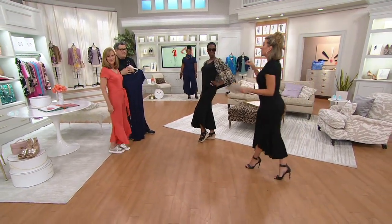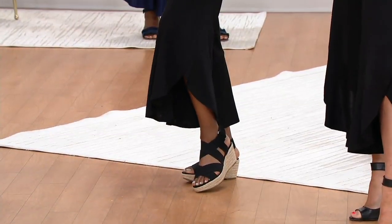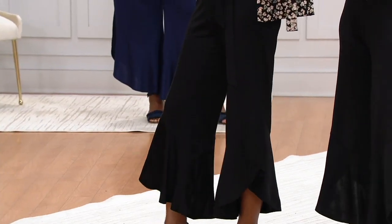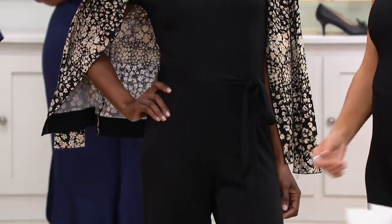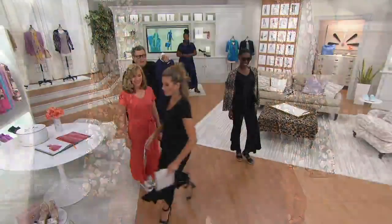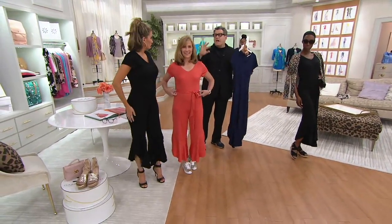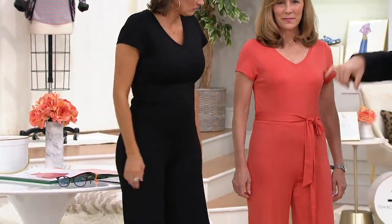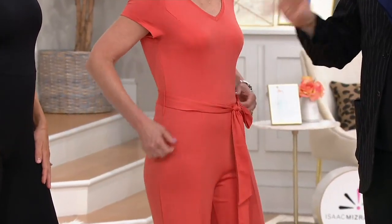Not only could I not wait to wear this — I took copious moments to strategize what night of our show I would wear it. Tonight was the night, because it's a fancy jewelry day, so I'm all in. You're wearing it without a belt, and it looks great. It comes with a little tie belt, but I took the belt off — it's super flattering either way.